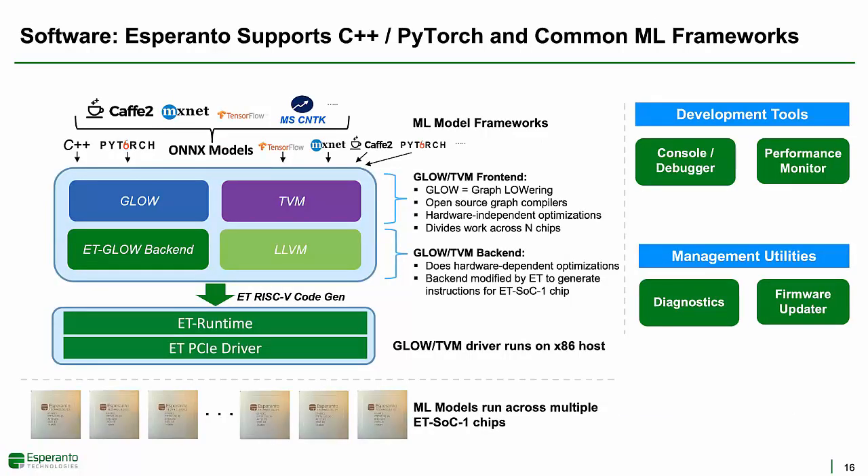Software is the key to making all the hardware work. Esperanto will support C++, PyTorch, and other common ML frameworks. Our first ML compiler is based upon Glow, and we're also adding support for TVM. The compiler front ends do hardware-independent optimizations, including dividing the work to run across multiple chips. The compiler back ends are modified by Esperanto to generate low-level machine instructions for the Esperanto chip.